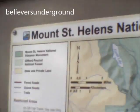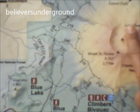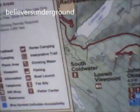Okay, this is Mount St. Helens National Volcano Monument. We're on the south side right now. Mount St. Helens is 8,365 feet up, and we're gonna pass by Spirit Lake.